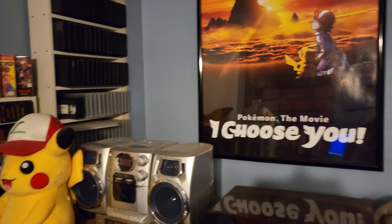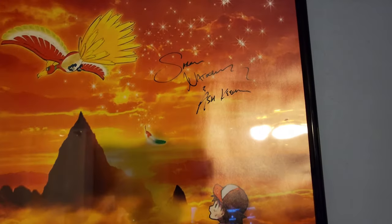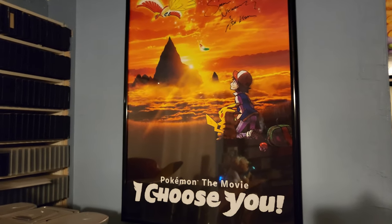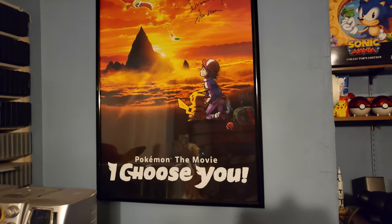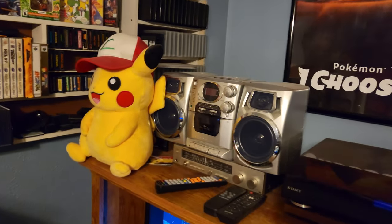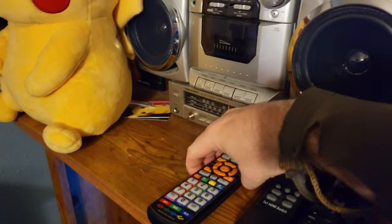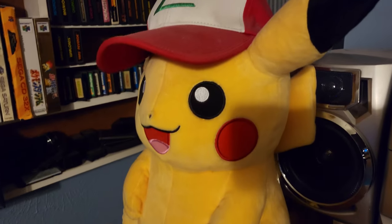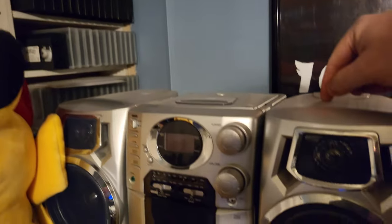Moving on — we've got this poster for Pokemon I Choose You, signed by Saranata Chaney, the current voice of Ash. Very happy to have that. On top of this entertainment center we've got my three remote controls: one for my OSSC, one for my HDMI switcher, and one for my TV. We've got this Ash's-hat Pikachu that I got after seeing I Choose You in theater — so adorable.